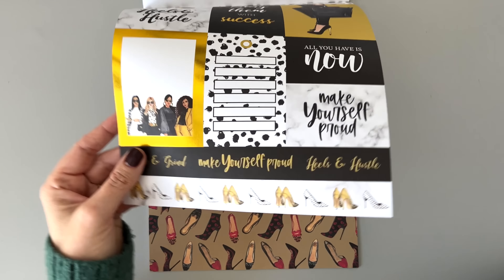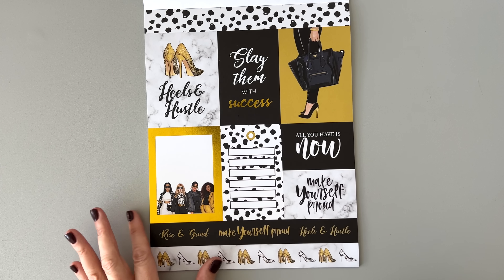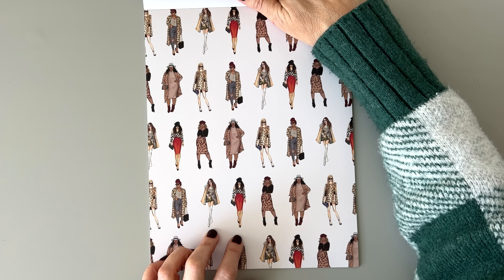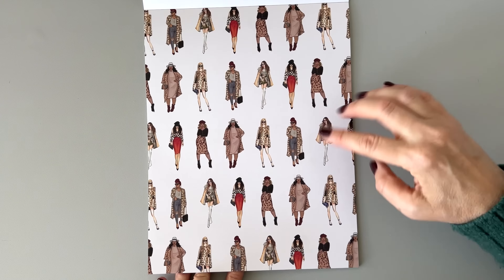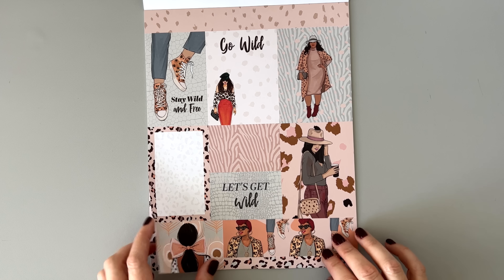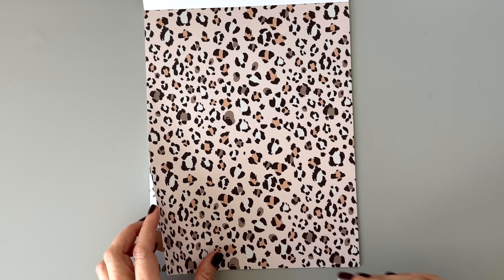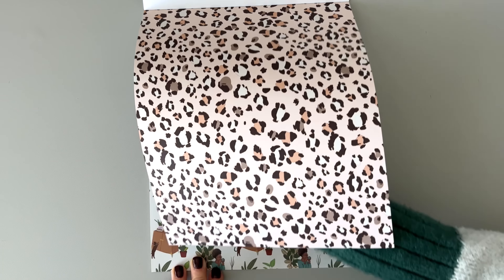There's gold foil — 'All you have is now, make yourself proud.' It's a black and gold glam theme. You can write your plans here. Then we have lots and lots of heels. She's fooling me — there are two pages of patterns and then a page with a bunch of girls in cheetah or leopard print. Then 'Let's get wild.' I love all these patterns and the color palette — very neutral with little pops of color. And then there's your cheetah print. I love having this because I make a lot of spreads that incorporate prints like this.